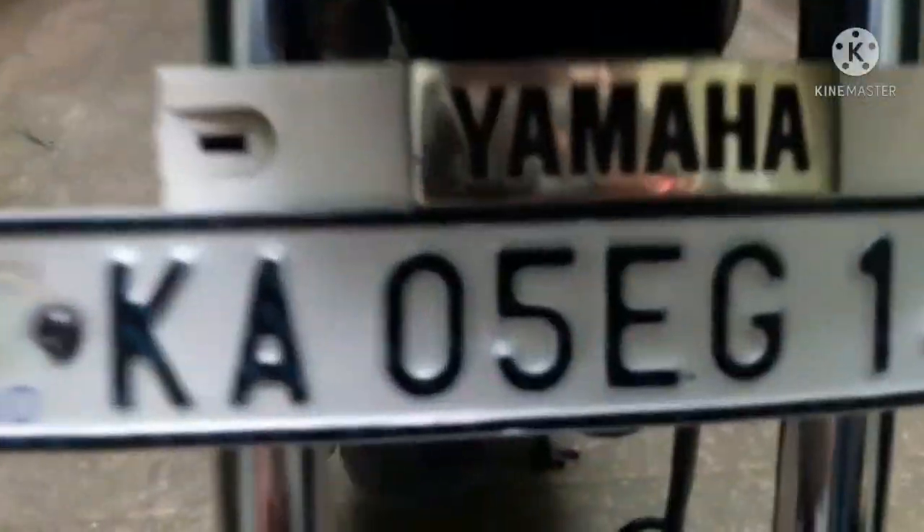The headlight gets a halogen with chrome treatment. Even the indicators are halogen. It says Yamaha right over here. There is also the mudguard and the spokes lock.